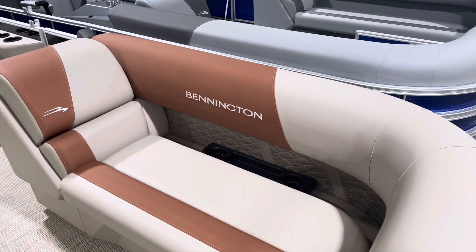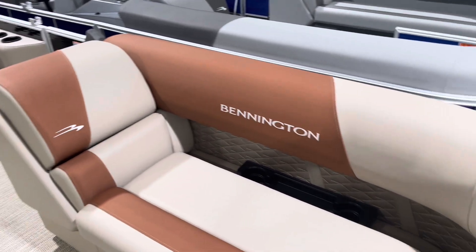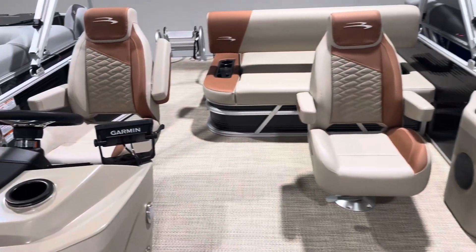We've got the all-new updated interior in these with the recessed cup holders. We've got storage underneath the chaise lounger, also on the bottom seats here. It's got the Seagrass interior flooring in it.